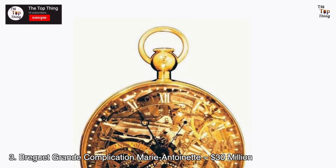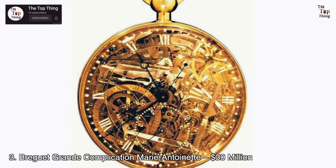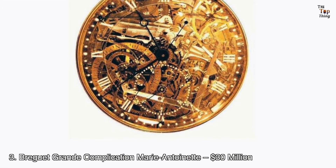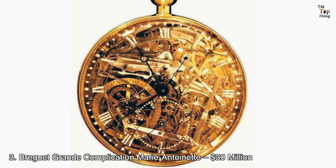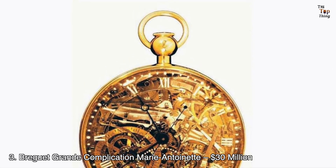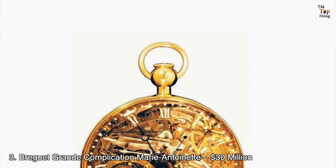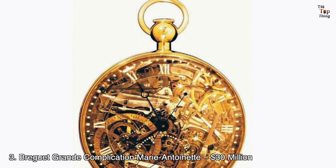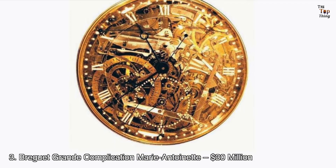Number 3: Breguet Grande Complication Marie-Antoinette — $30 million. Aside from being one of the most expensive watches, the Breguet No. 160 Grand Complication, also known as the Marie-Antoinette, is one of the most iconic. Although construction finished in 1827, its technology was way ahead of its time — a reason why people call it a poem in clockwork and one of the most important timepieces ever made. This self-winding pocket watch contained every complication known at the time: clock, perpetual calendar, minute repeater, thermometer, chronograph, power reserve, parachute shock-protection system, chime, and independent seconds hand.